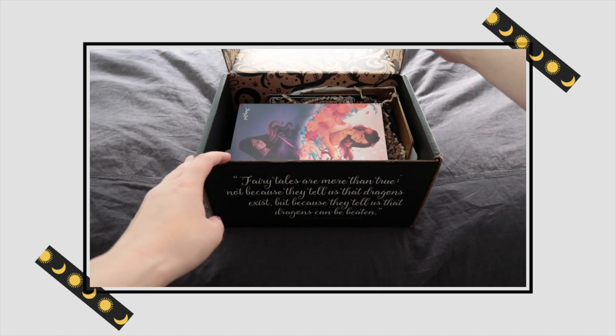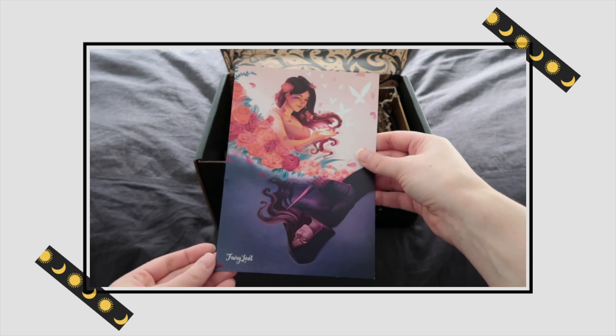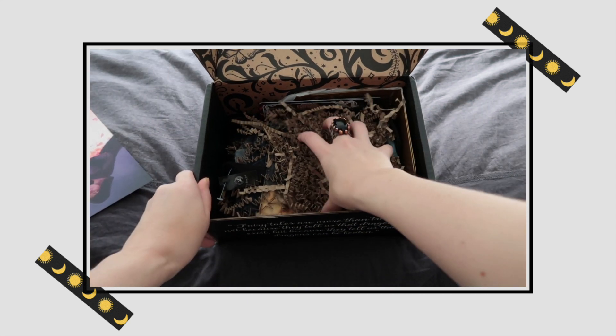Okay let's do this — the Fairyloot April box. When we open it we can see the spoiler card is on top with the art of the month: hidden identities — princess by day, assassin by night apparently. And beneath that, the items.